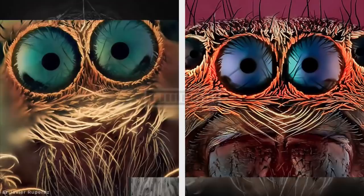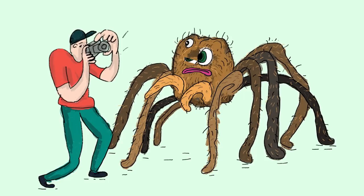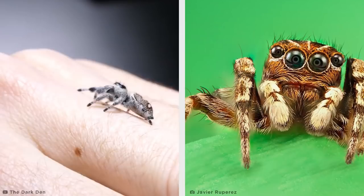This painstaking extreme macro technique manages to capture the spiders as if they're human-sized — a terrifying thought after seeing this incredibly ugly crab spider, which doesn't look nearly as threatening from a distance.